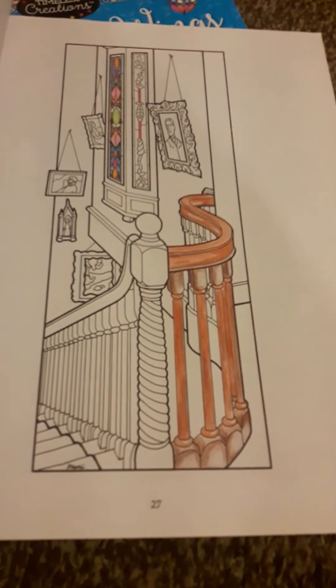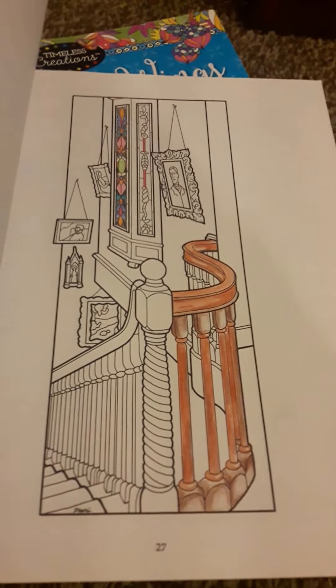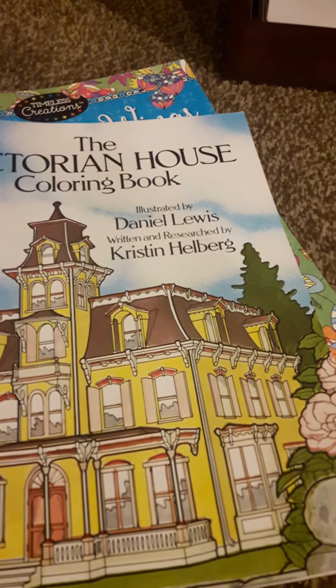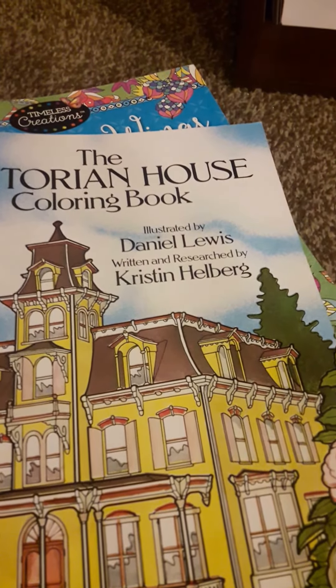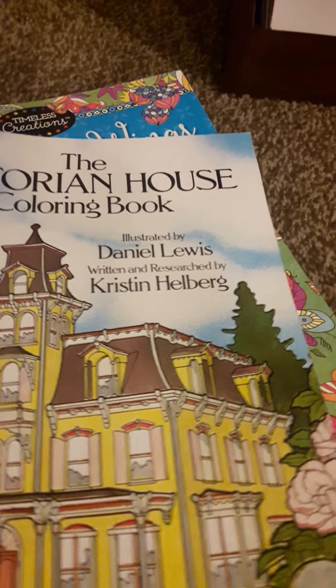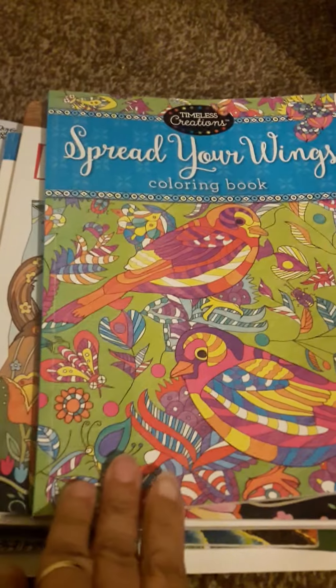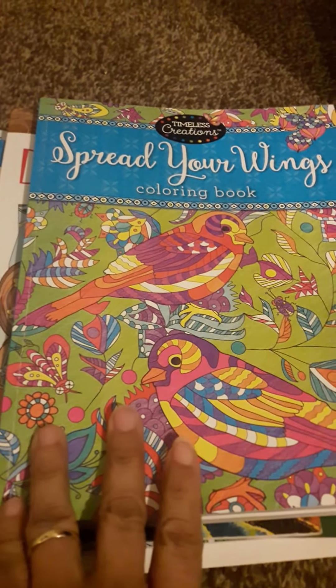These are just to practice. I did color a couple things, just practice — that was a while back when I first got it. Victorian House coloring book, written by Kristen Helberg and illustrated by Daniel Lewis. Most of these I got at A.C. Moore's.